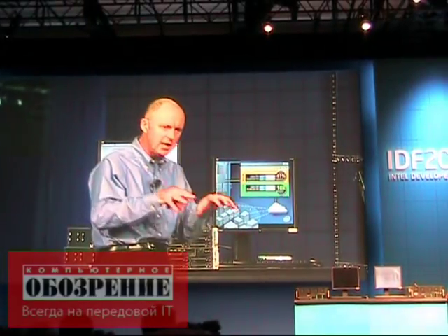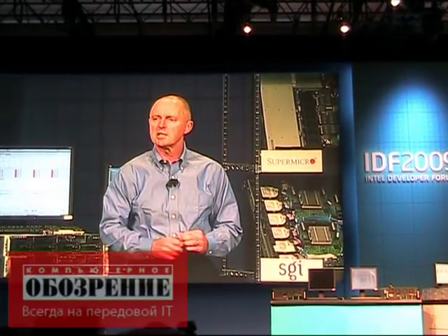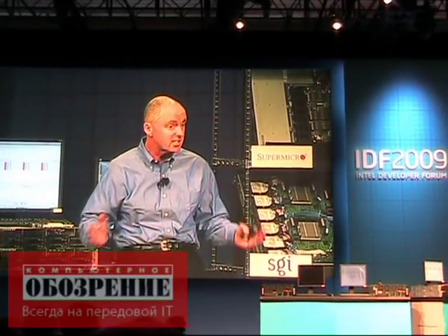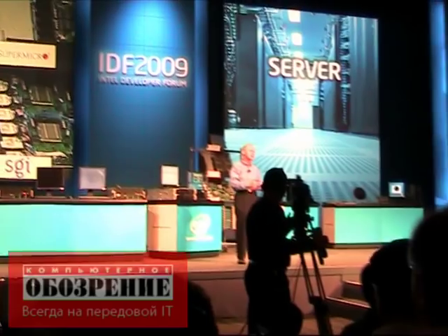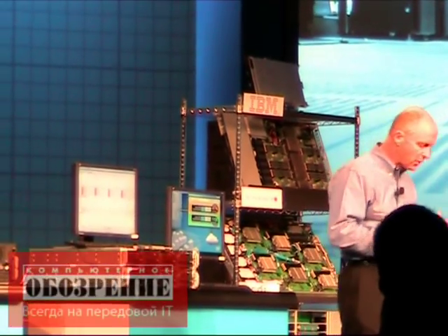As Westmere moves in — and we are expecting a pretty rapid transition — the infrastructure will be there for us to do more secure transactions across the internet, more secure transactions on the client, more secure transactions on the server. And that means that technologies like HTTPS, which are really important, are going to be deployable because there will be enough compute power to do that encrypt-decrypt that Paul talked about earlier this morning.